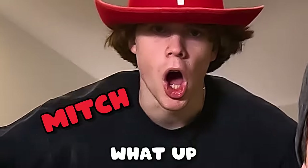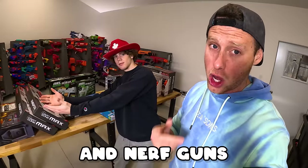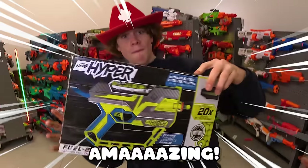Hey guys, it's Aaron and Mitch — what up? In today's video, we're gonna be opening a ton of Nerf blasters and Nerf guns. Look at all this. What do you think, Mitch? I think it's freaking amazing.